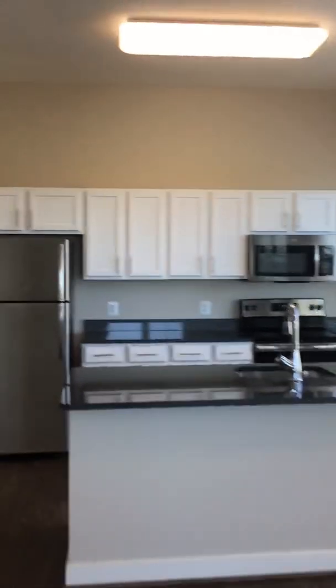Alright, let's go down and take a look at the second bedroom. We get to go down this beautiful hallway again. This one just feels so much like home — I love it.